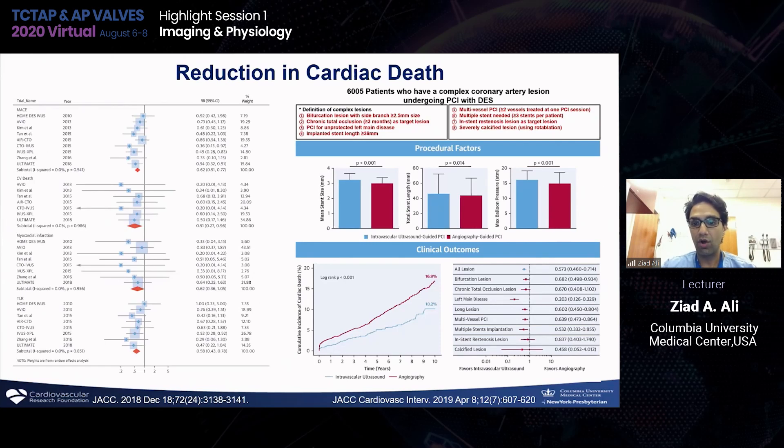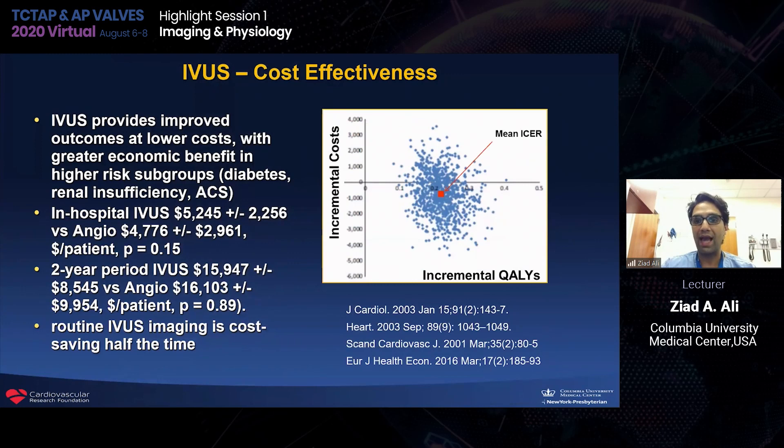Not only does imaging-guided PCI work in almost every complex lesion type, it also confers a mortality benefit for the first time. There's no question in our cath lab that there's a benefit in terms of patient outcomes. There's also a potential cost benefit — most cost-effectiveness studies stop at one year, maybe two years. However, now for the first time with the IVUS-XPL five-year data, we're able to show that there's a long-term benefit over time.